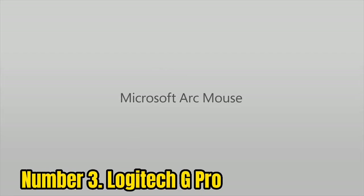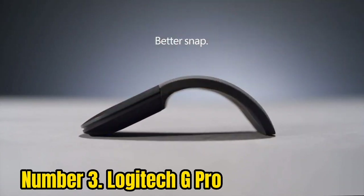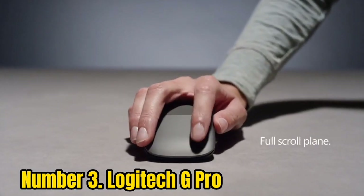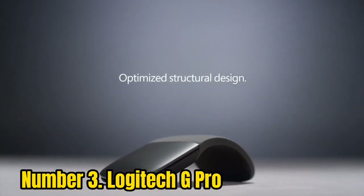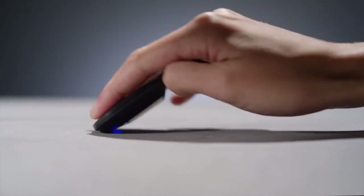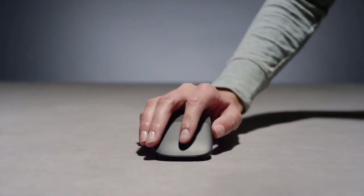Number 3: Logitech G Pro. Logitech has a lot more competition in the gaming peripheral space than some of its other markets, but that doesn't mean it's not at the top of its game. The G Pro Hero is one of our favorite gaming mice, with a 16,000 DPI optical sensor, a 1-millisecond latency, and an acceleration of up to 400 inches per second for high-speed gaming.